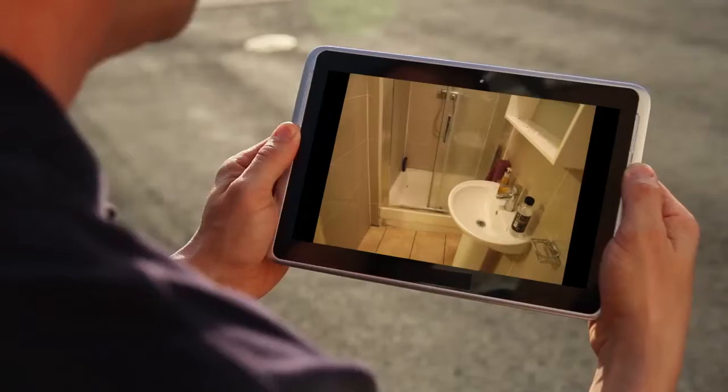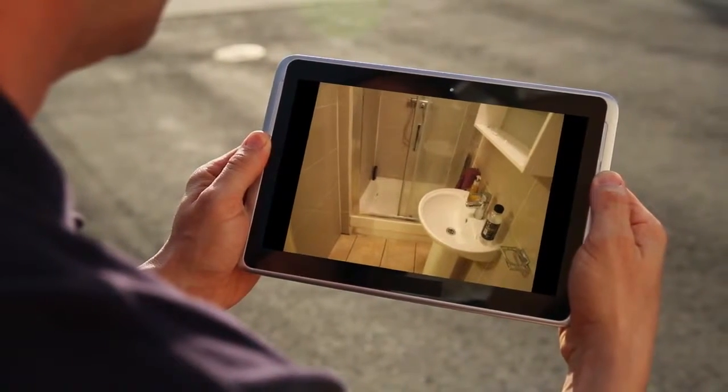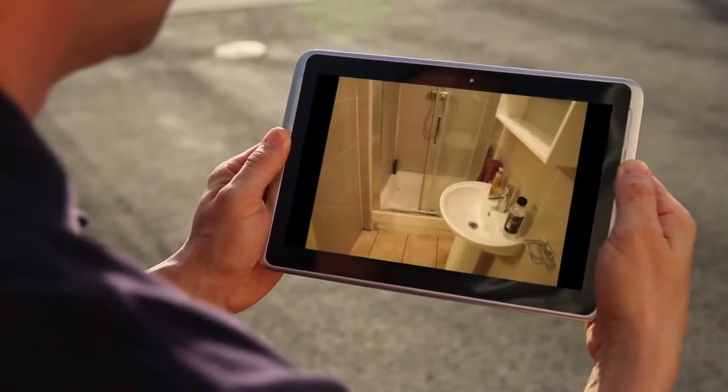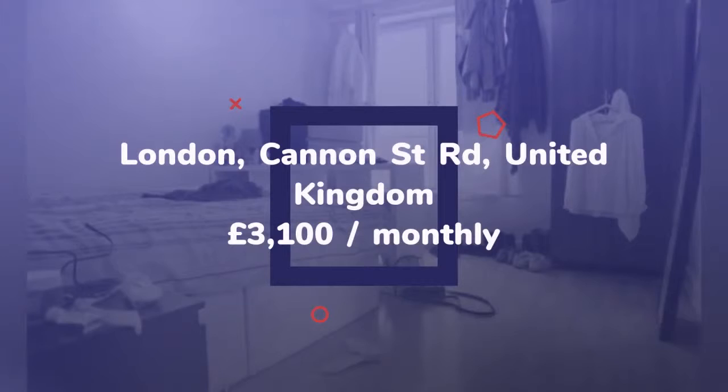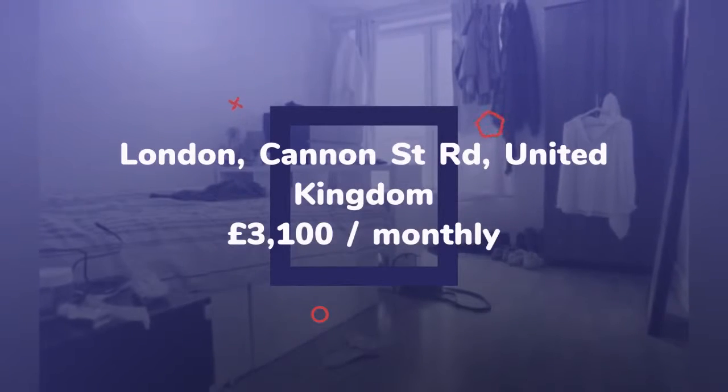Date available: the 23rd of August 2018. Furnishing: furnished. Letting type: long term. Added on the 6th of June 2018, five minutes ago.